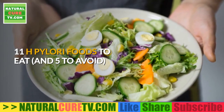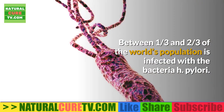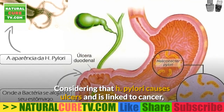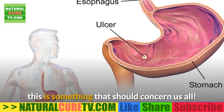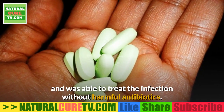11 H. pylori foods to eat and five to avoid. Between one-third and two-thirds of the world's population is infected with the bacteria H. pylori. Considering that H. pylori causes ulcers and is linked to cancer, this is something that should concern us all. H. pylori is something which I personally dealt with and was able to treat the infection without harmful antibiotics.